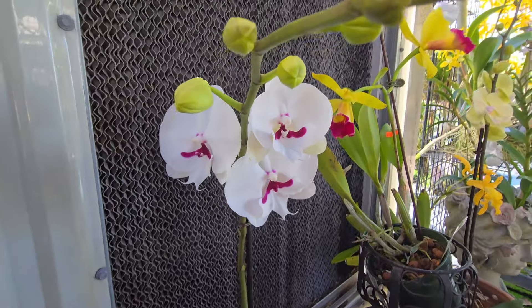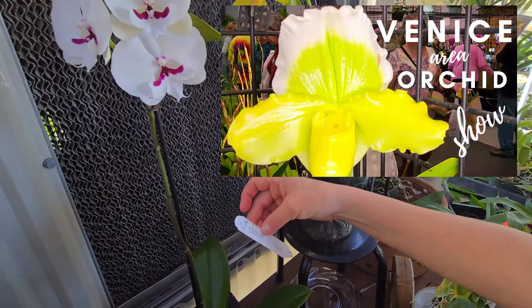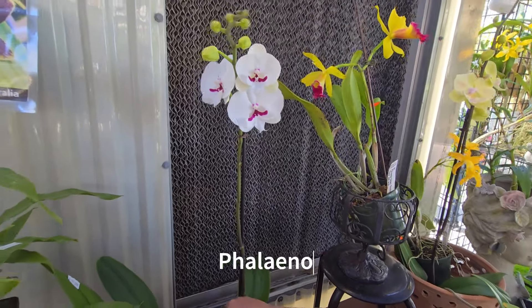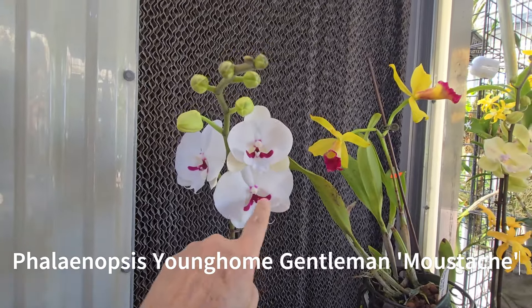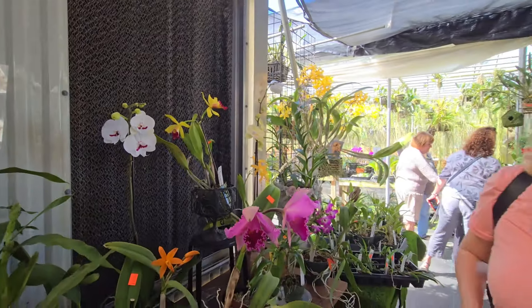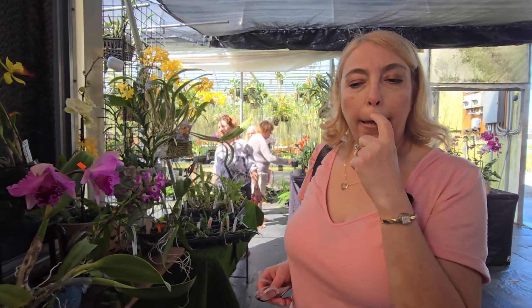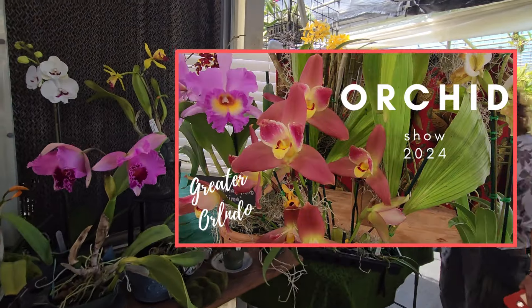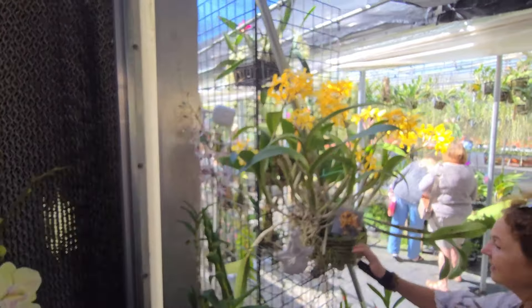This is the one we bought — I fell in love with it. It was in Palmer's and then they sold it at the Venice show. This one doesn't have the name but it's named because it looks like a gentleman's mustache back in the days. We purchased it at the Greater Orlando Orchid Show. That is a beauty — please watch that video!